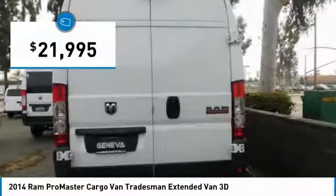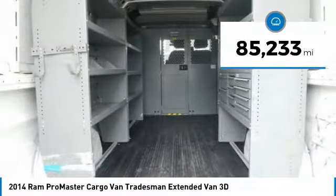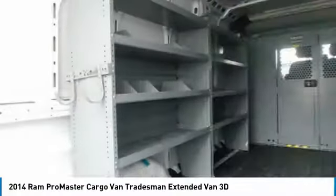And is priced below $25,000. This vehicle has less than 90,000 miles. Here are some of this vehicle's great options.